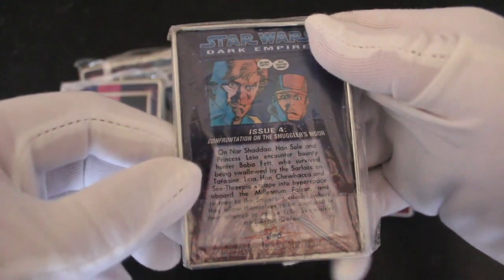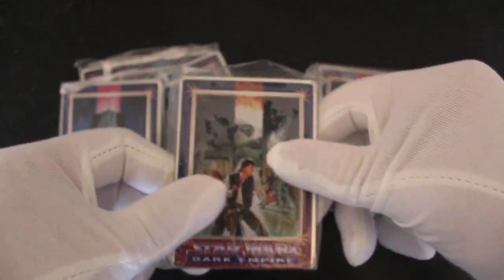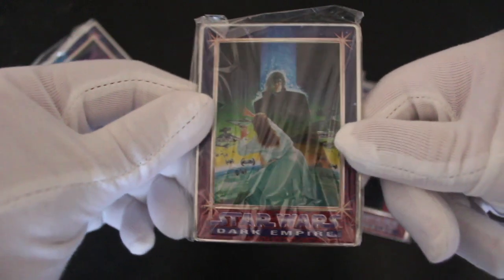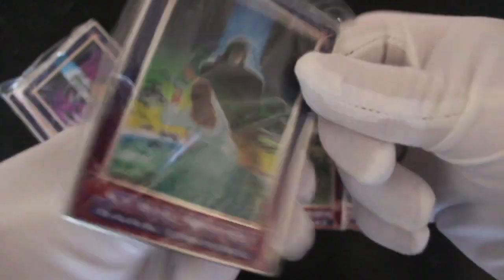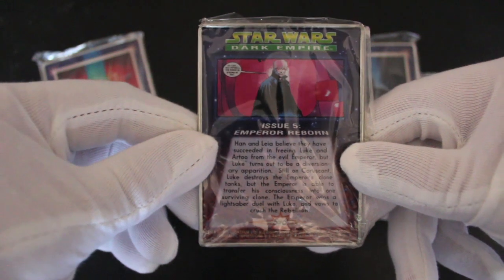Issue four, Dark Empire - oh these are great, thank you so much for sending me these! This is amazing, I'm over the moon. Sorry, my camera's a bit out of focus because I'm trying to show you up close. These are beautiful cards - issue three, 'The Powerful Calamari'. Issue five, 'Reborn'.